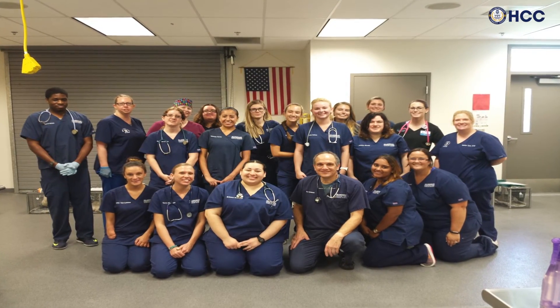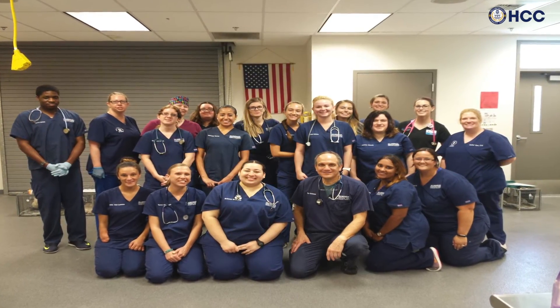If you love animals, if you love being challenged and you believe that you could do this, there's no other place for you. It's HCC.